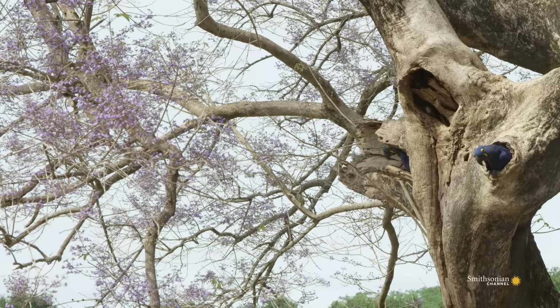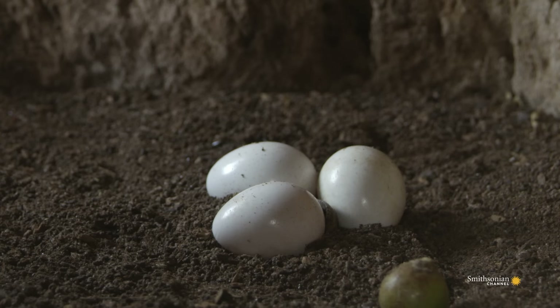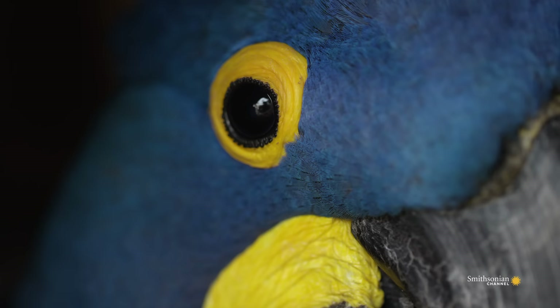Macaws lay a clutch of two or three eggs once a year. When the eggs hatch, the competition for food will be so fierce only one hatchling is likely to survive.